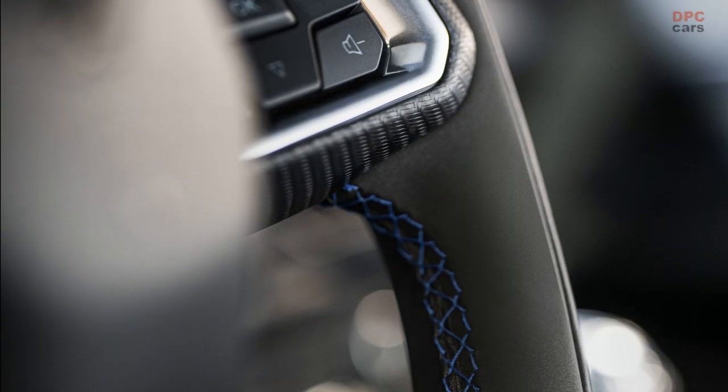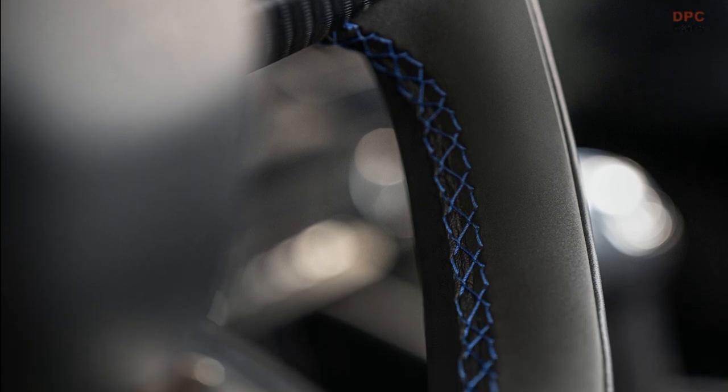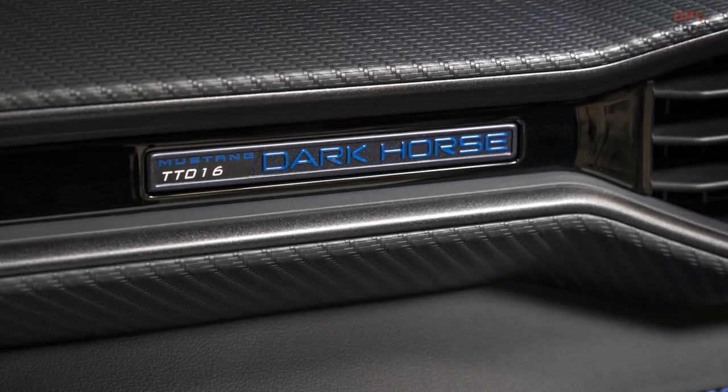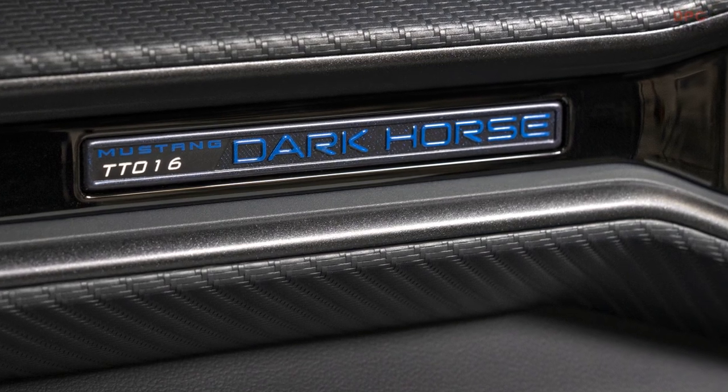The carbon-fiber grain is on the front of the instrument and door panel trims, tying into the three-spoke steering wheel. All leather and vinyl parts have a luxury grain texture to highlight their form and enhance the vehicle's performance feel. Each Mustang Dark Horse is a one-of-a-kind, with an instrument panel badge displaying the vehicle's chassis number.